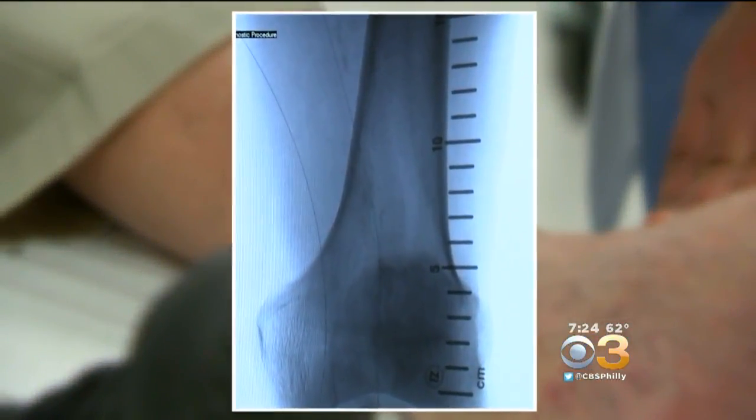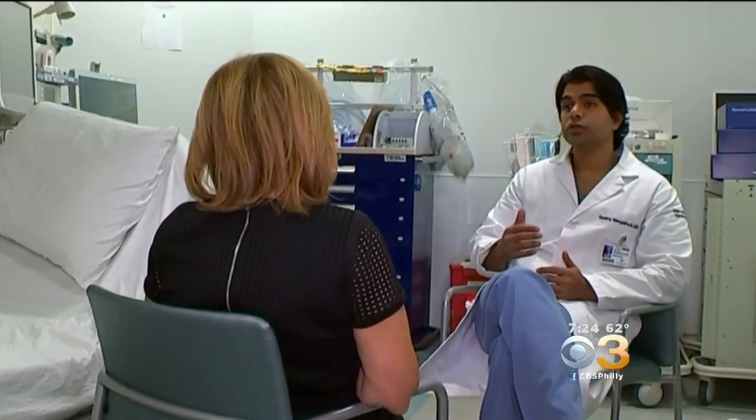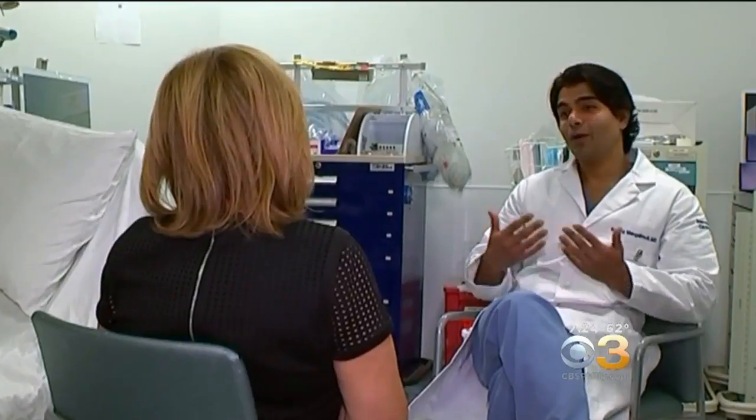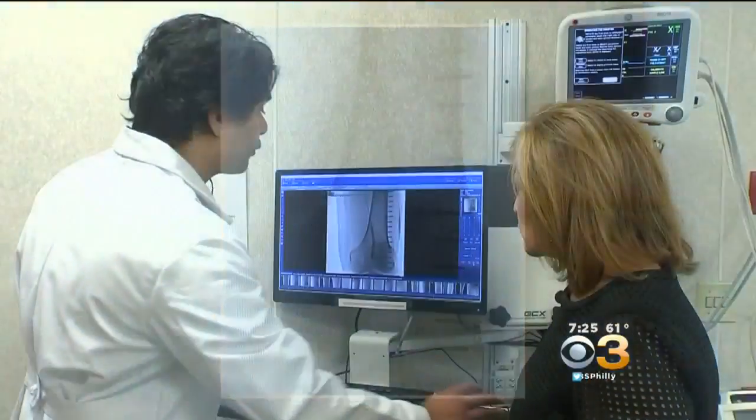It's an artery blockage in his legs caused by a buildup of calcified plaque. The process that happens in the legs is identical to the process that happens in the heart. Dr. Serang Mangal-Merti with Mainline Health says the traditional treatment for severe cases has been surgery — until now.